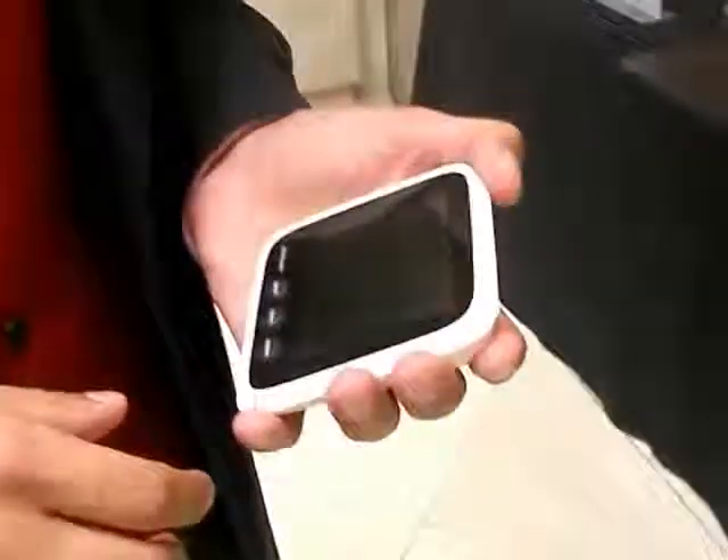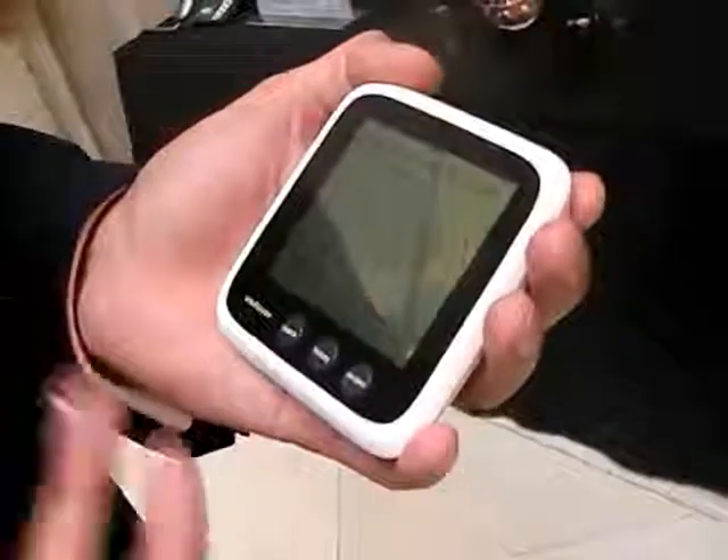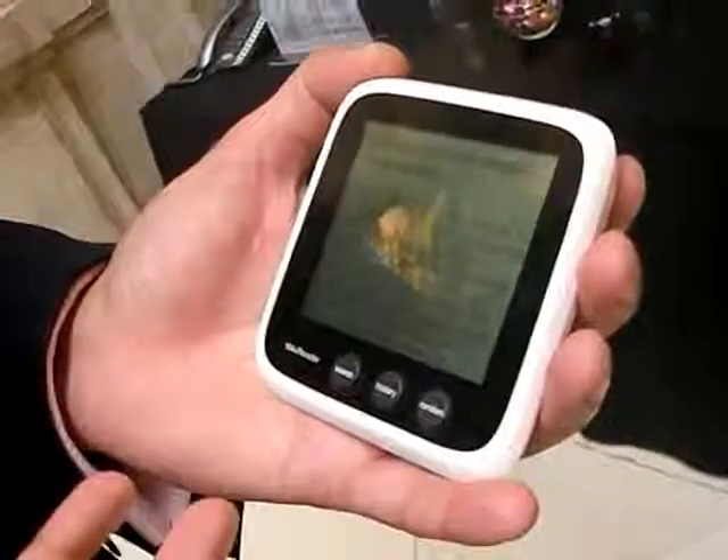Now, what is this? So this is the WikiReader, it's a device made by a company called OpenMoco. It's a 99-buck bit of electronics that has the entirety of Wikipedia on there.